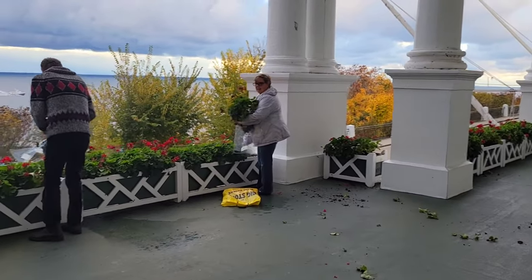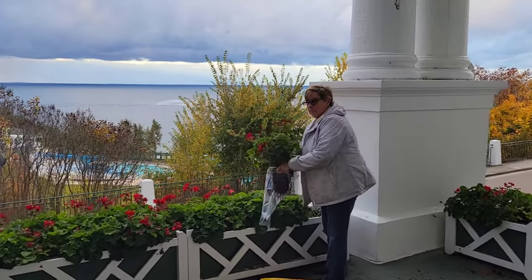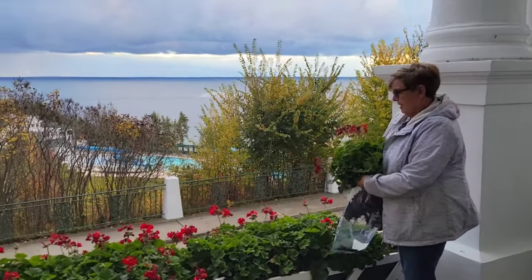And here we are taking our geraniums — stealing our geraniums from the Grand Hotel.